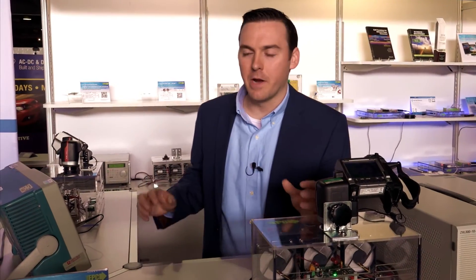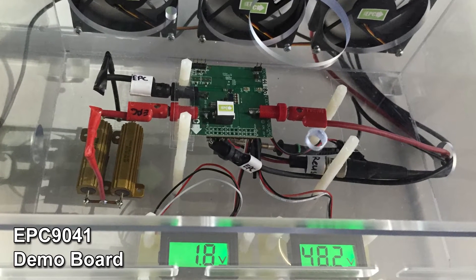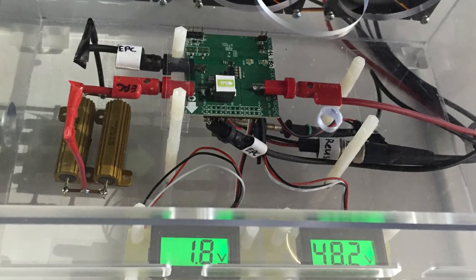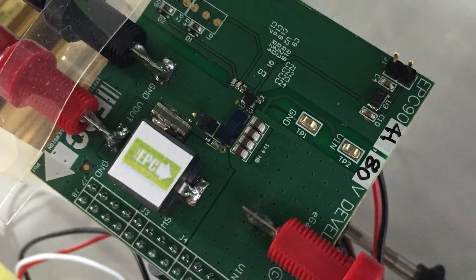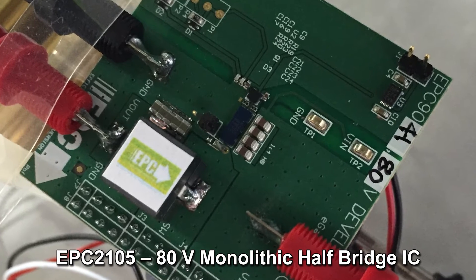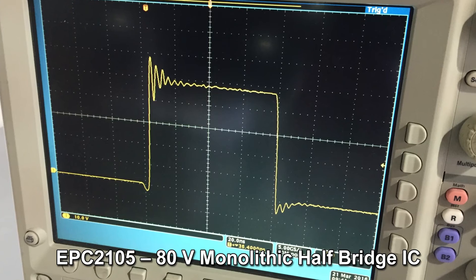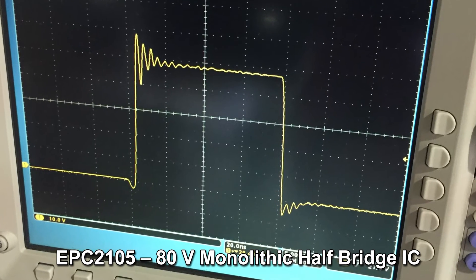Now we'll look at a design based from an eGaN monolithic half bridge IC. Here is a 48 volt to 1.8 volt DC to DC converter based from an EPC 9041 demo board. It is operating at a switching frequency of 500 kilohertz, an output current of 20 ampere, and achieves efficiencies over 86%. The fast switching eGaN IC achieves fast and clean switching waveforms. This non-isolated single stage approach minimizes part count and maximizes power density.